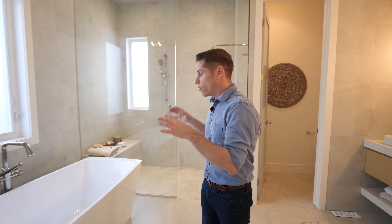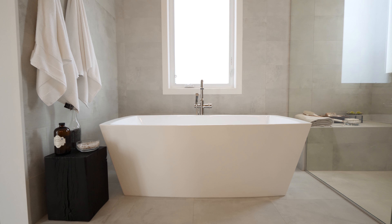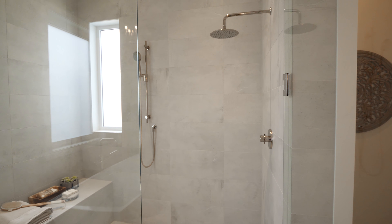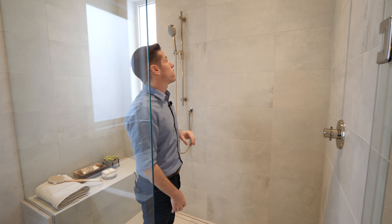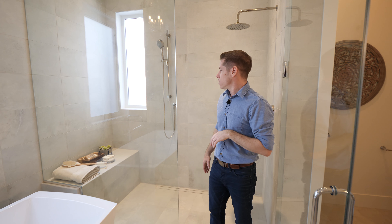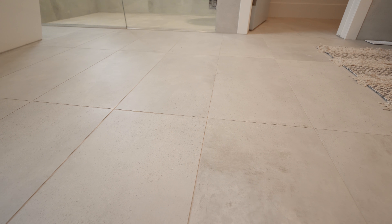In the master bathroom, you've got a large soaker tub just below the window, as well as a massive shower. The shower has a linear drain, is surrounded in tile, and features a rain head, a wand, and a sitting area. There's also a frosted window. And these are actually heated floors — you can feel the warmth right on your toes.